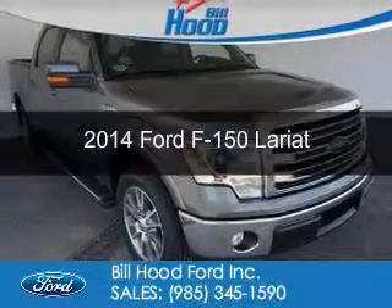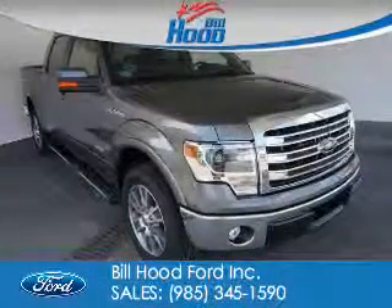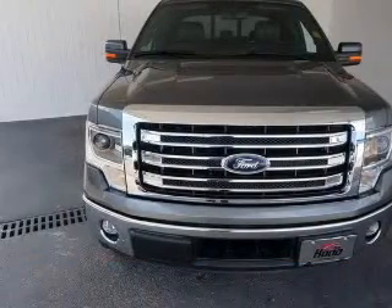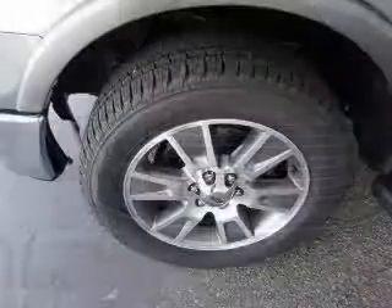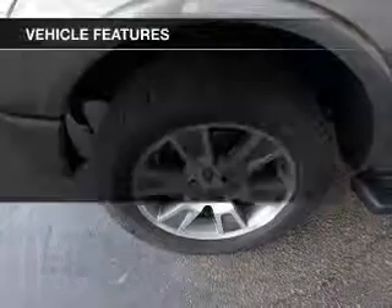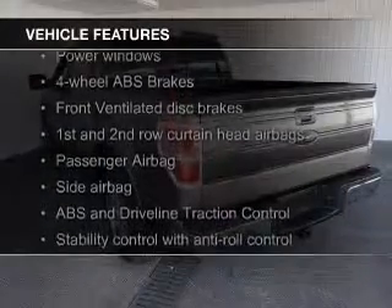This is a new 2014 Ford F-150. It's powered by rear-wheel drive, a 3.5-liter six-cylinder engine, and a six-speed automatic transmission. The features include a power sunroof,